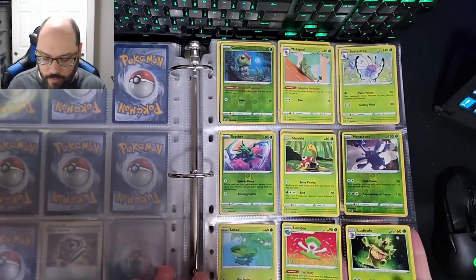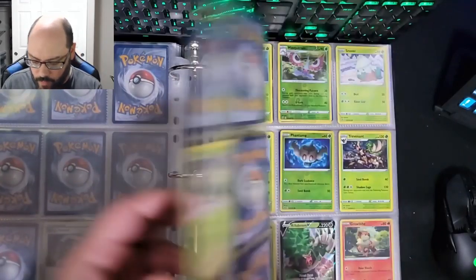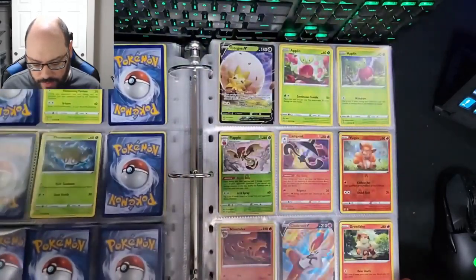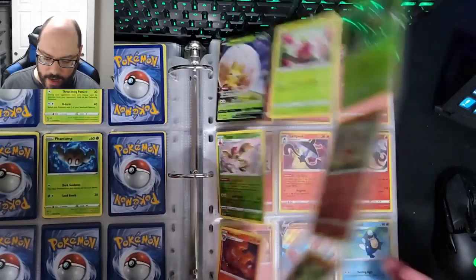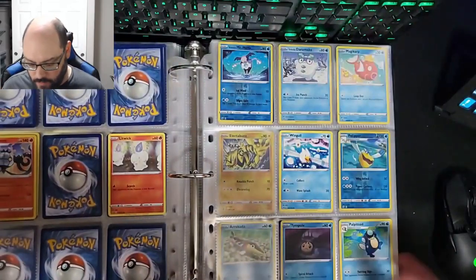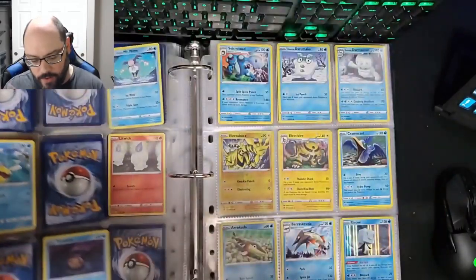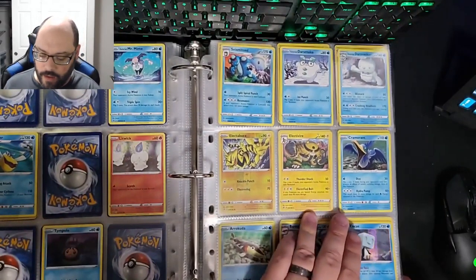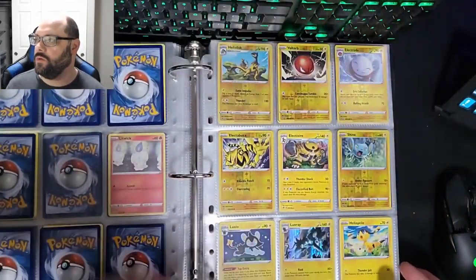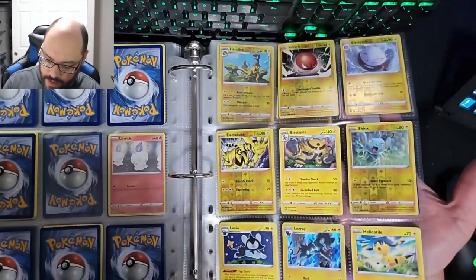After Sword and Shield base is Rebel Clash. When I got back into Pokemon cards — which was super recently — the way it happened was really by chance. I was in Target talking to my wife about how I used to collect cards. They're super hot right now; a lot of the people I watch on YouTube who do gaming videos are doing a lot of these Pokemon openings. Look at all the reverses I have on this sheet — holy crap!